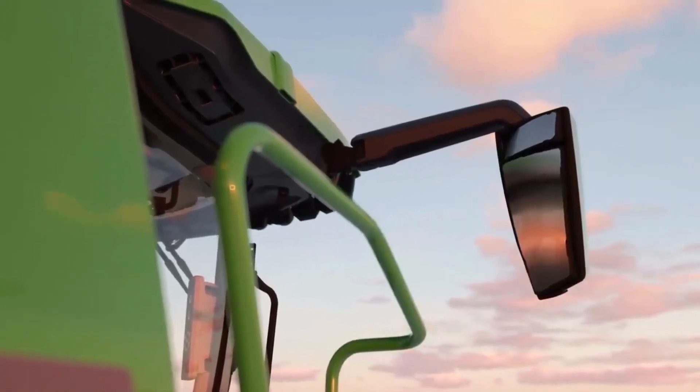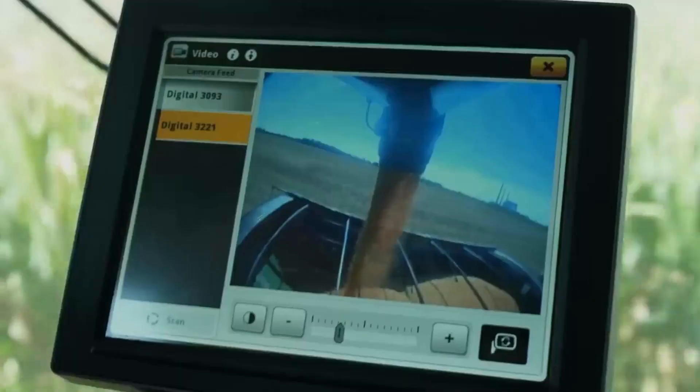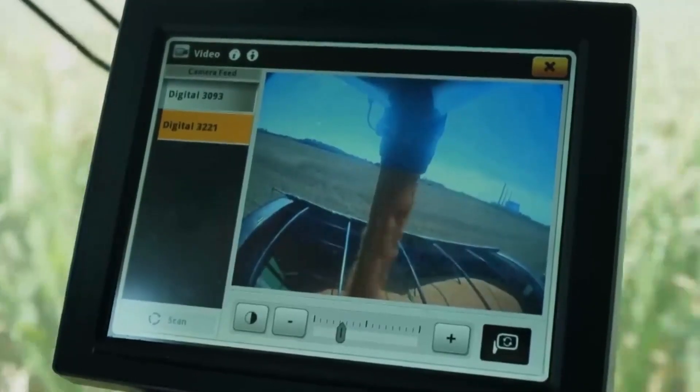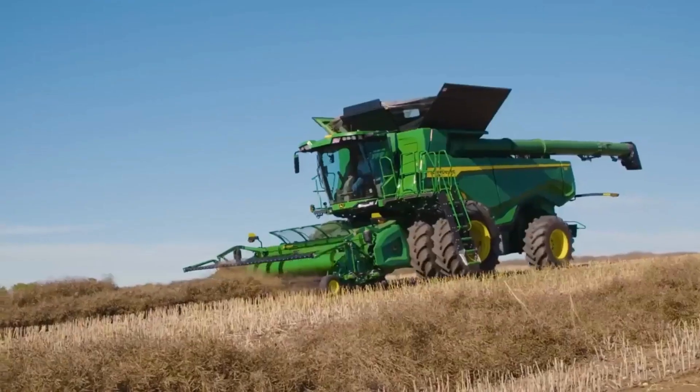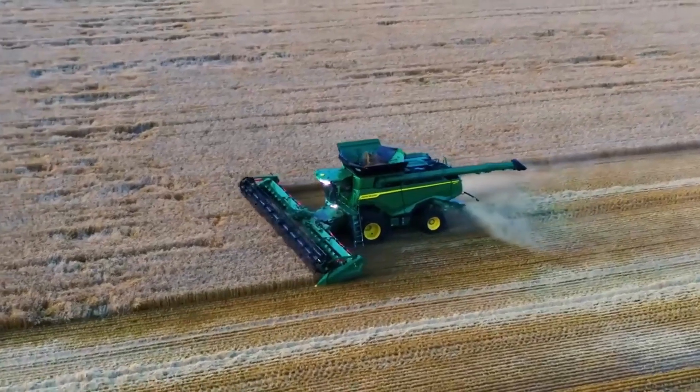Additionally, equipped with state-of-the-art monitoring and control systems, the X91100 revolutionizes every cutting and threshing cycle. This agricultural revolution will save farmers a lot of time.